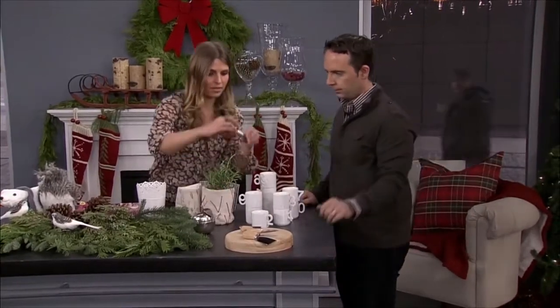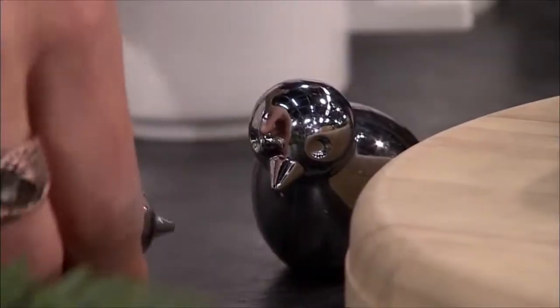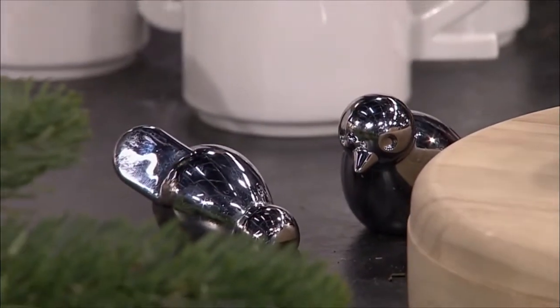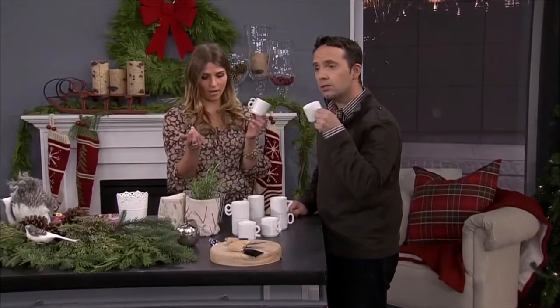And these also make great hostess gifts — these are from Umbra, these are $8, so a nice bottle of wine. And I just love these cups, aren't they adorable? They're from Cube Shop, they're $13, and you have numbers 1 through 10.